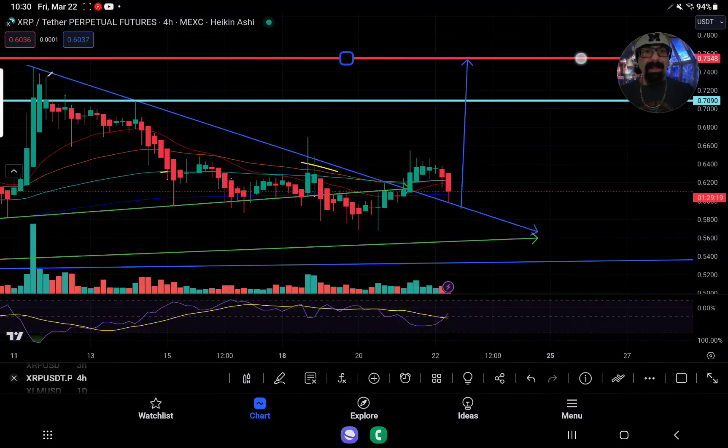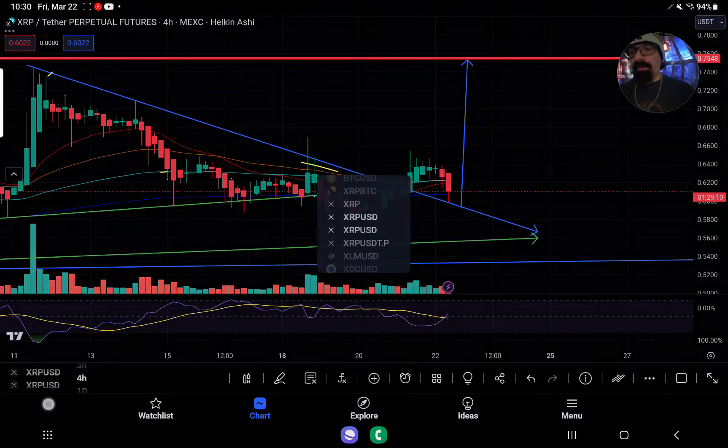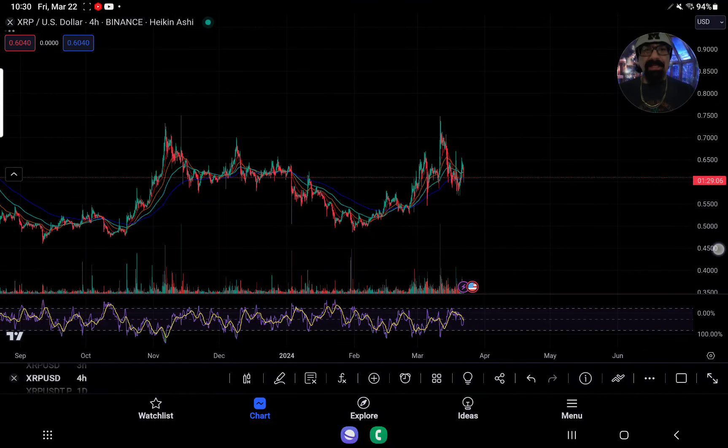If you could get a parabolic spike off of this hold, it would be in target to retest that 75 cents on a break up. We know the overall problem here if we were to break down with XRP.